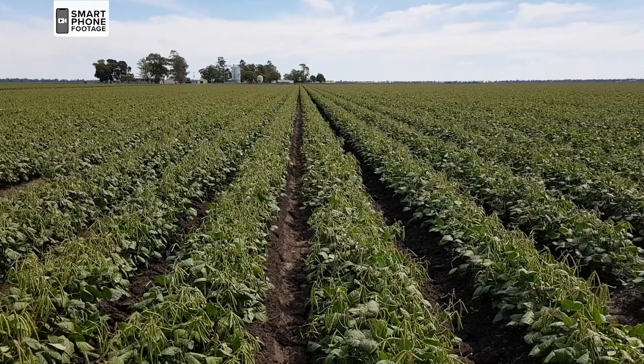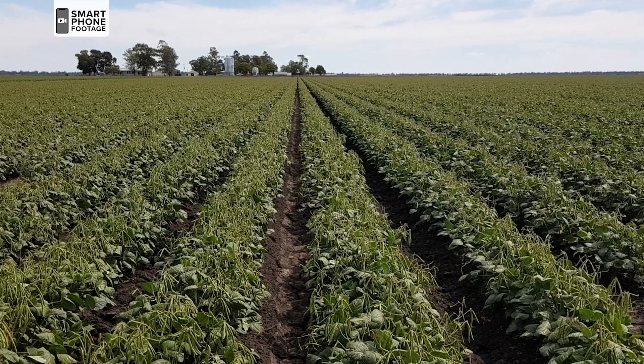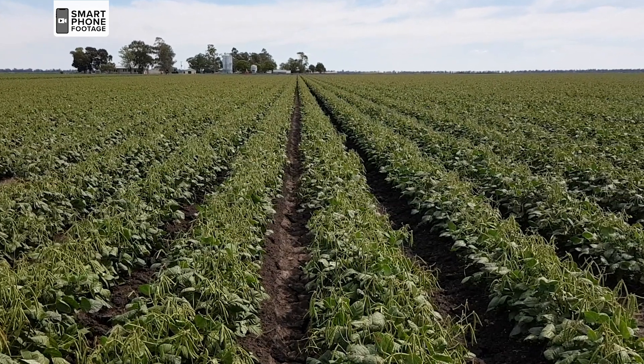Bacterial diseases of mung bean are a major problem because they affect the availability and productivity of the crop. They severely reduce the grain yield and are also transmitted through the seed and cannot be controlled in crop.